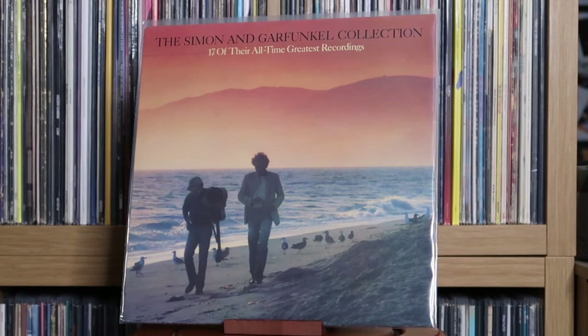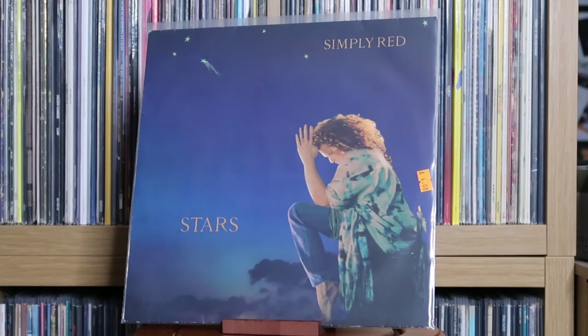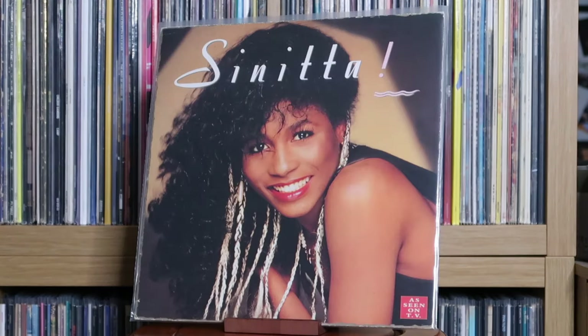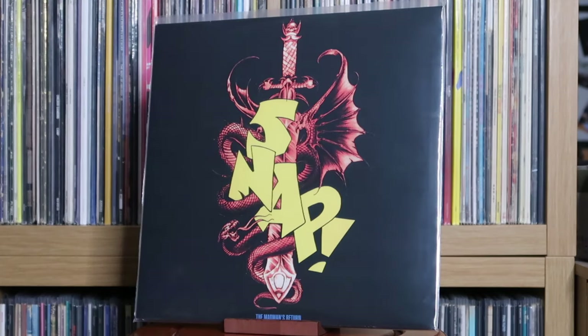Simon and Garfunkel: 17 of Their All-Time Greatest Recordings. Simply Red: A New Flame; Stars. Sinead O'Connor: I Do Not Want What I Haven't Got. Snap: World Power; The Madman's Return. Love a bit of Snap — this album in particular contains the song that probably soundtracks my life the most, which is of course Rhythm Is a Dancer.